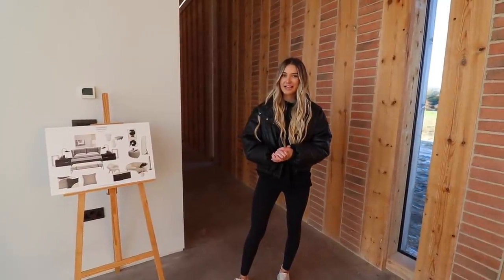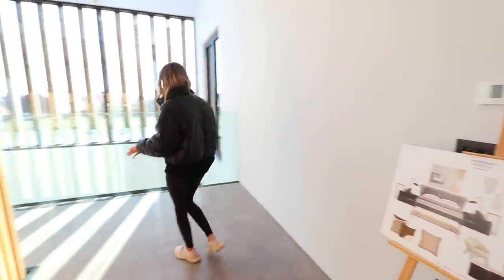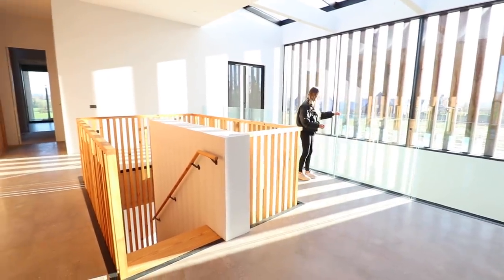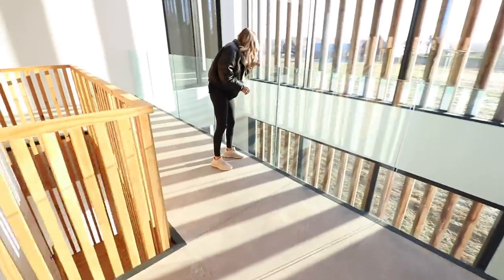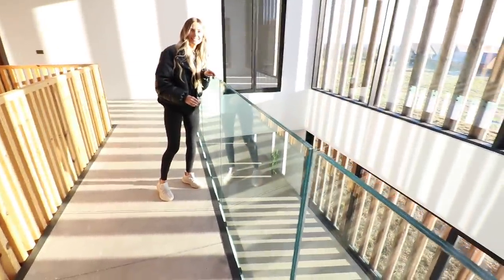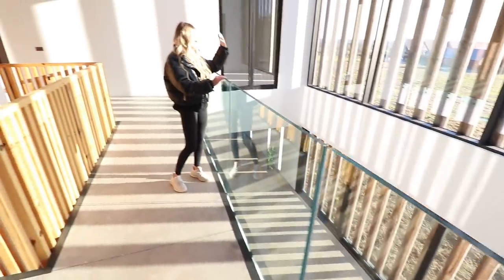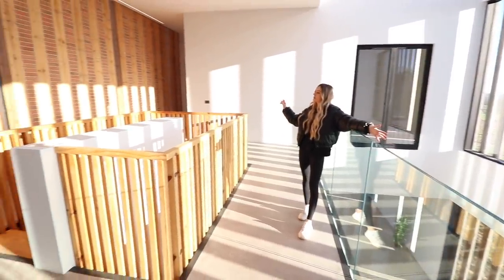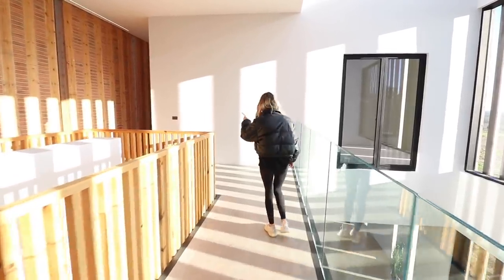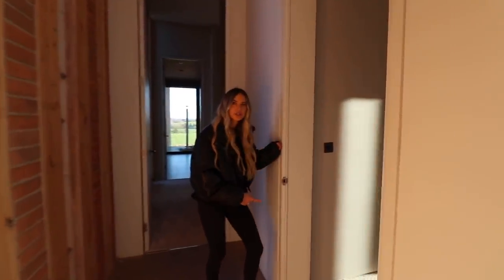I'll pop the floor plan up on screen so you can get a sense of the layout. Starting on the landing, you have this glass balustrade — it's quite high. The sun is just beaming in; there's no lights on and it's full of natural light. Let's start on this side of the house — we'll take our shoes off because it's carpet.